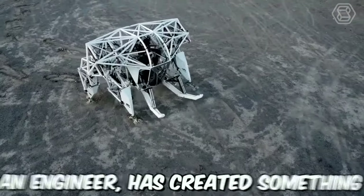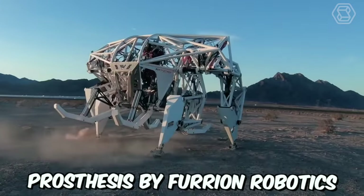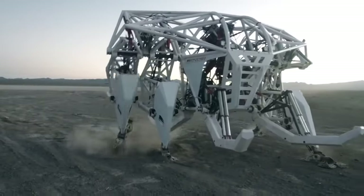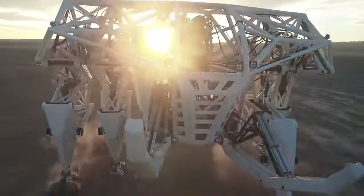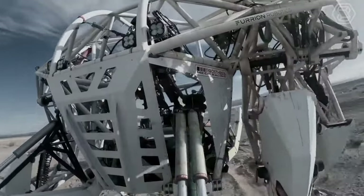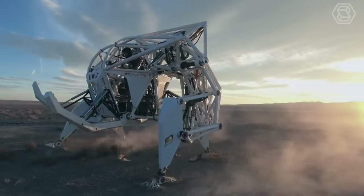Jonathan Tibbet, an engineer, has created something impressive for Earth: a giant mech called Prosthesis by Furion Robotics. This exobionic racing machine is a groundbreaking achievement and the first of its kind in the world. The mech has been designed for use in racing events and is sure to turn heads with its impressive size and speed.